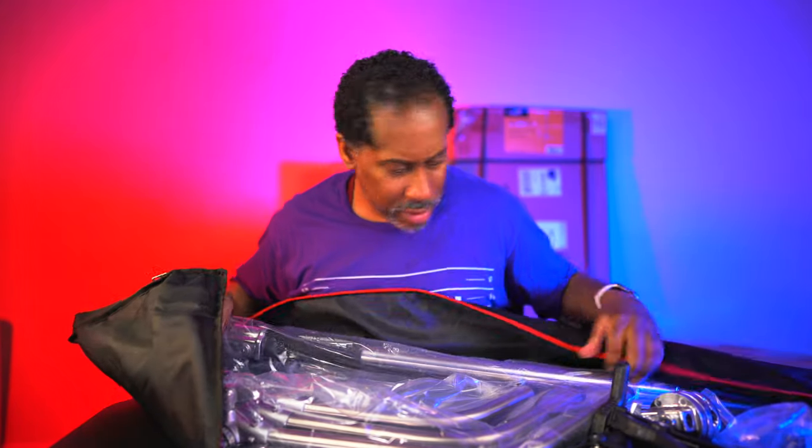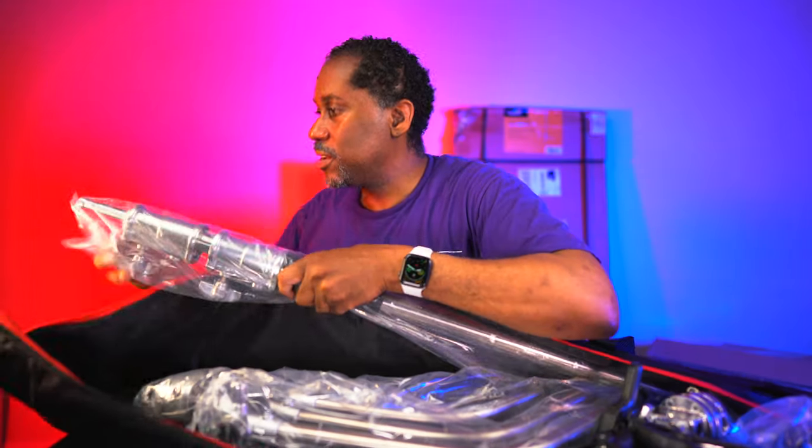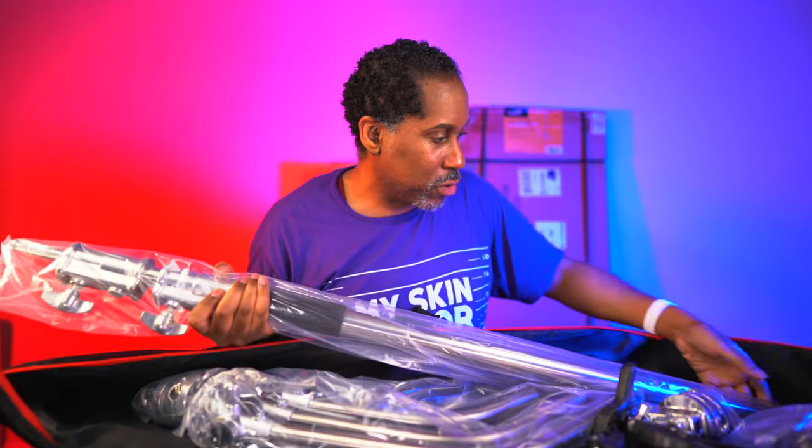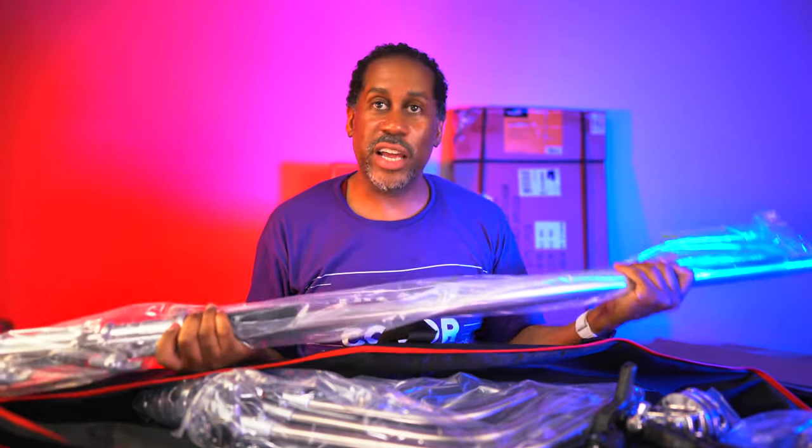Here's the main pole for the C-stand. It's got a good weight to it - and you want your C-stands to be heavy because they need to support heavy lights, large microphones, or cameras securely.